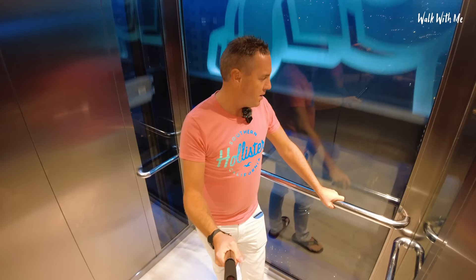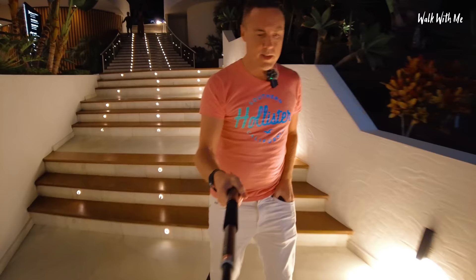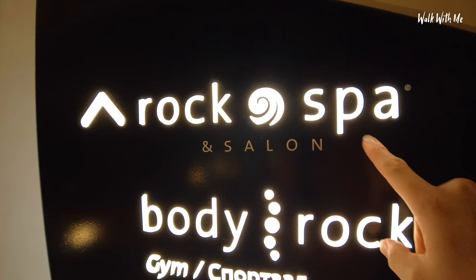I seriously love these lifts — they're absolutely amazing and have such a great view. You can see where I was right at the top there. Coming down, my reservation for dinner tonight is about quarter to eight, so in around 15 minutes. I thought I'd use the time for a little walk around the resort at night. I'll be checking out the Rock Spa in the morning.